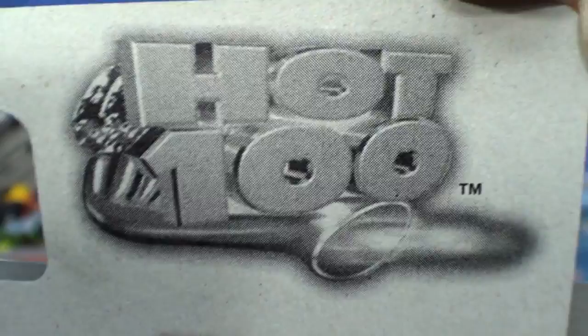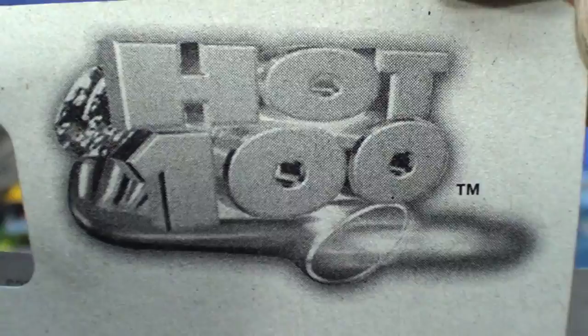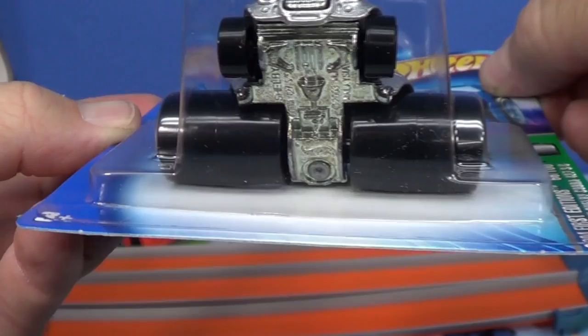2004 was when Mattel released the Hot 100 — they had 100 first editions released, called first editions, 100 of them. And maybe it was just a little too much. One of the series that was not well received was the Fatbacks — kids might have liked them, but as the name indicates they're called Fatbacks because the back wheels were really fat.